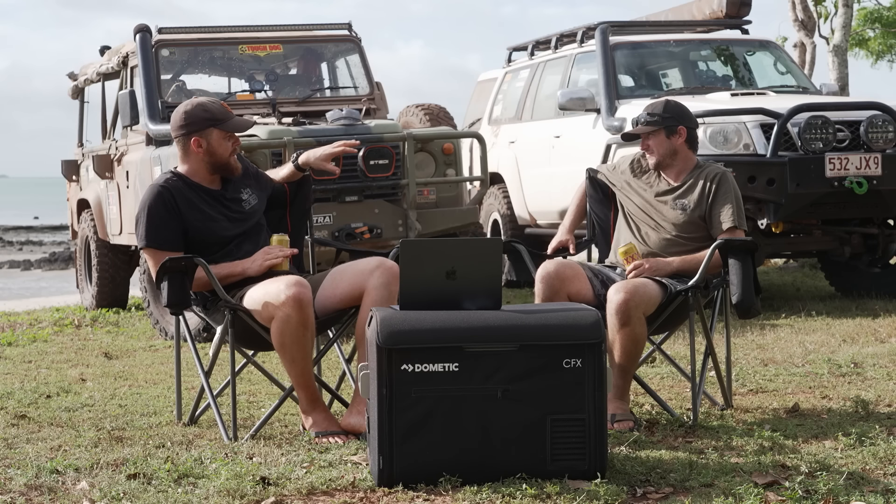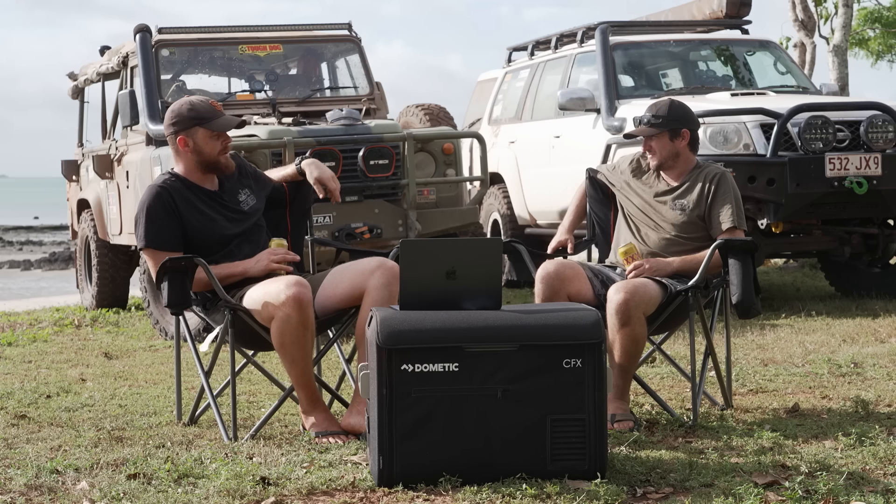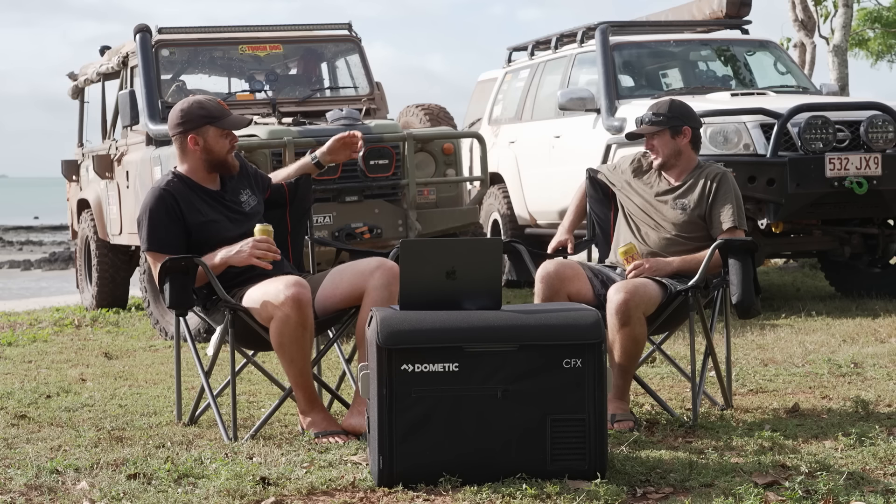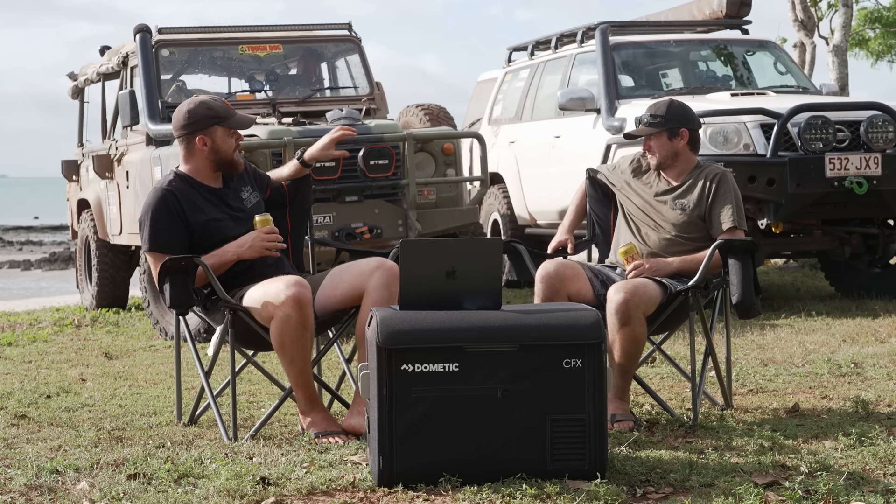It really is a testament to how you build vehicles. You put that thing together with not much testing and sent it up the Cape, and it's been loving it. It's one thing to have an engine to get up here, but it's another thing to live out of the vehicle. So what are some of the mods you've done to get it Cape-ready?